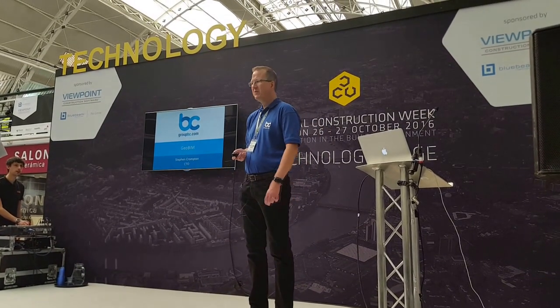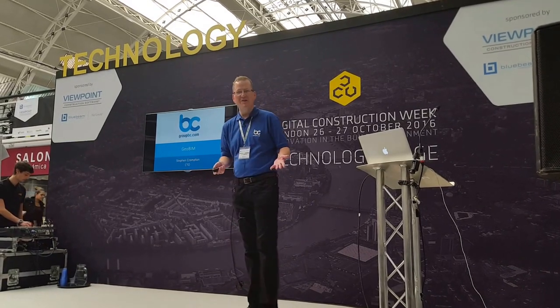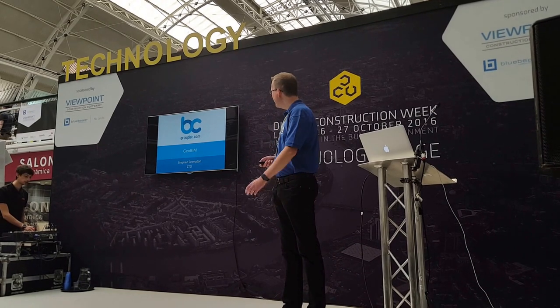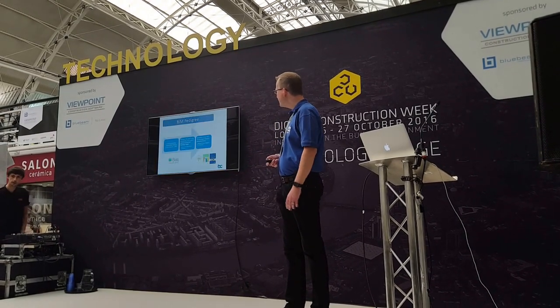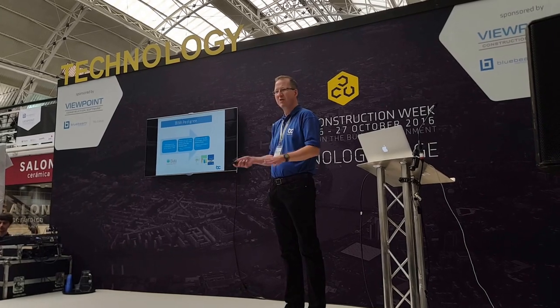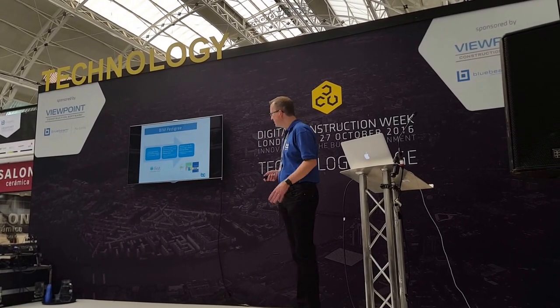Good afternoon everyone. Thank you for giving your time to come here and learn all about GeoBIM. Hopefully the topic created the interest that means you're here. I'm going to give you just the slightest bit about the company, who we are and so on, and then get straight into the important meat and potatoes, if you will.